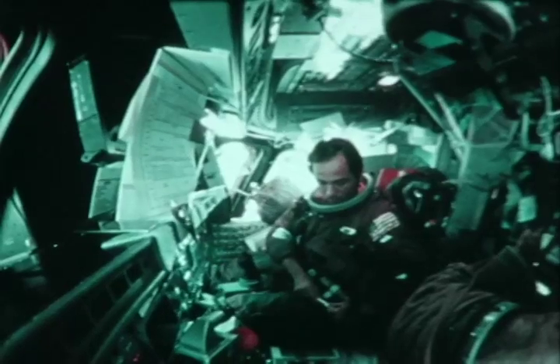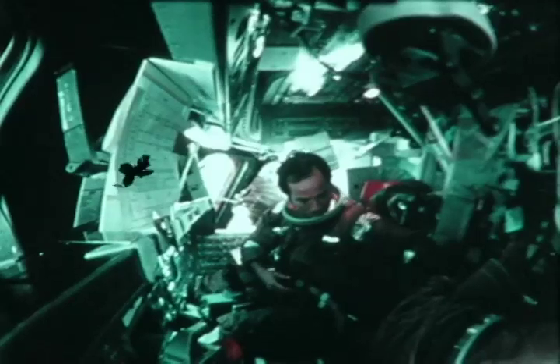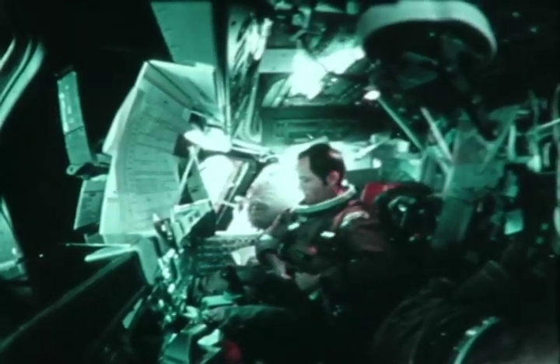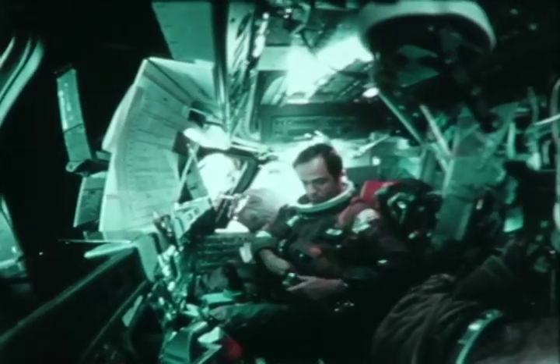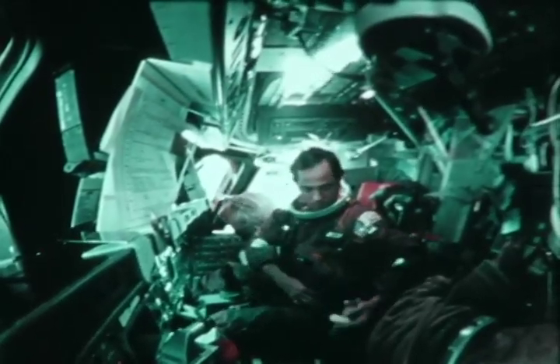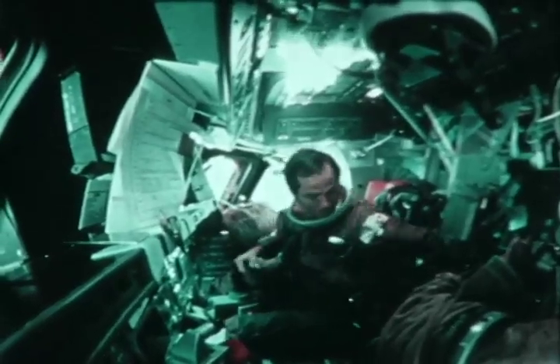I'm not going to tell you this picture was made right after we got into orbit because I don't think either one of us was that gutsy — we made it later and ran it backwards. Actually, we did a suiting exercise while we were on orbit just to make sure we could get the suit on and get back in the seat with no problem, and that's when we filmed it.